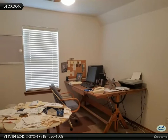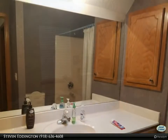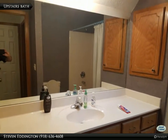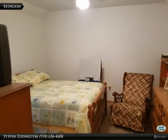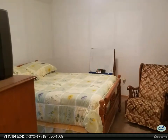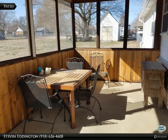One of two bedrooms upstairs. The second upstairs bedroom. The third upstairs bedroom. Enjoy leisure time in your screen patio.